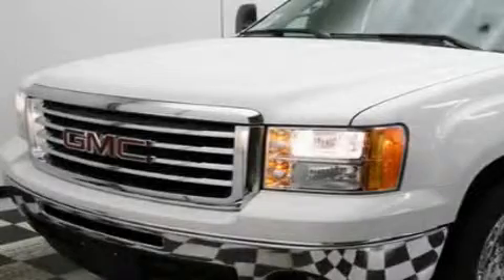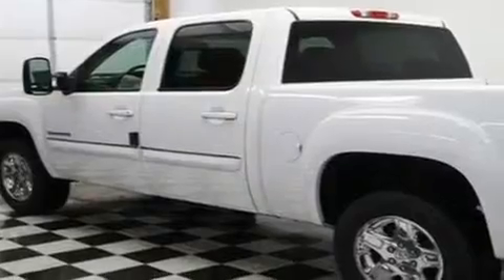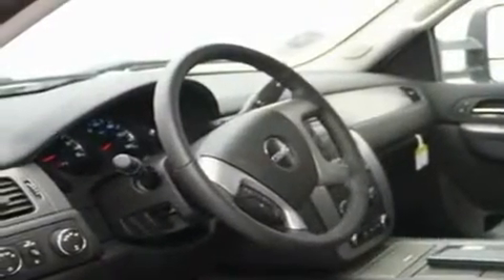This is a brand new 2011 GMC Sierra 1500. It has what you need for work as well as what you want for play. It features a 5.3 liter 8-cylinder engine, automatic transmission, and 4-wheel drive.